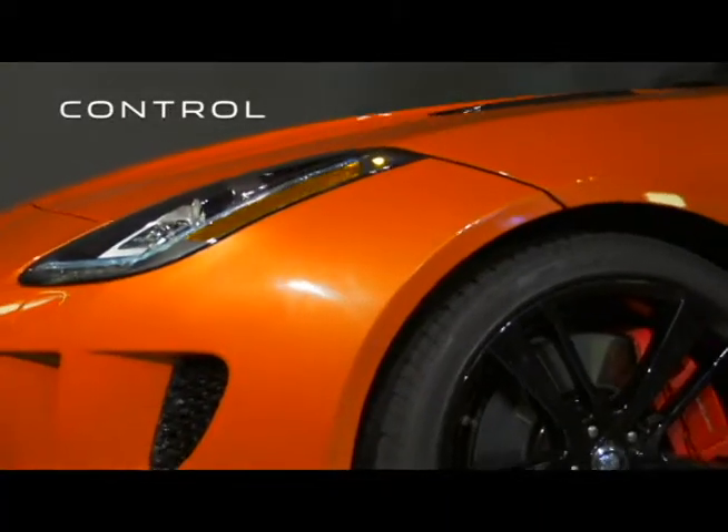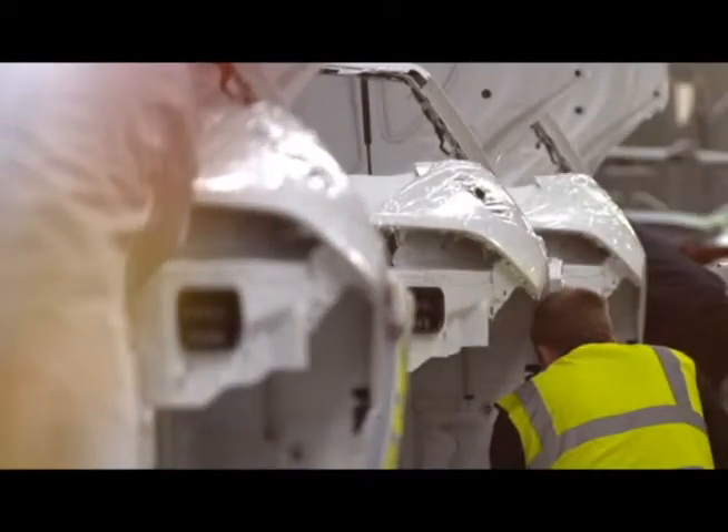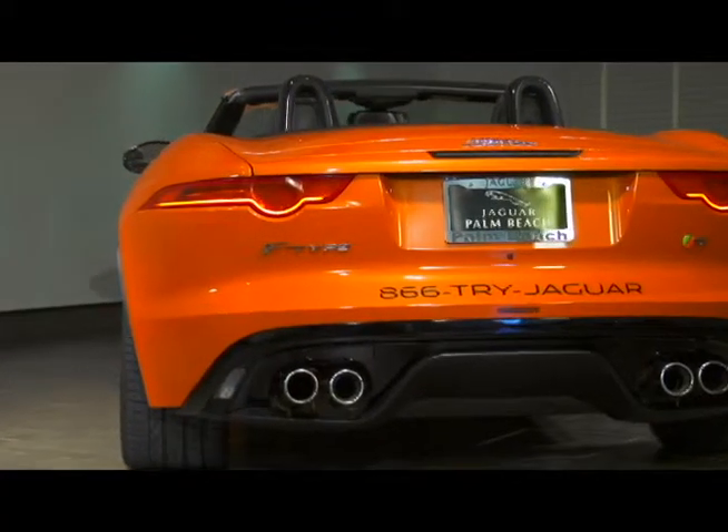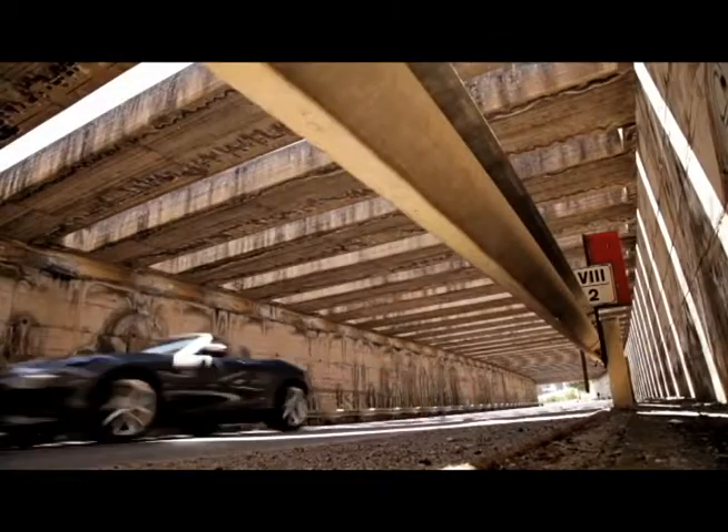The F-Type makes use of two different limited slip differentials depending on trim level. The V8 uses a computer-controlled version, enabling maximum traction through the limitation of wheel spin. This increases acceleration, performance, and safety.